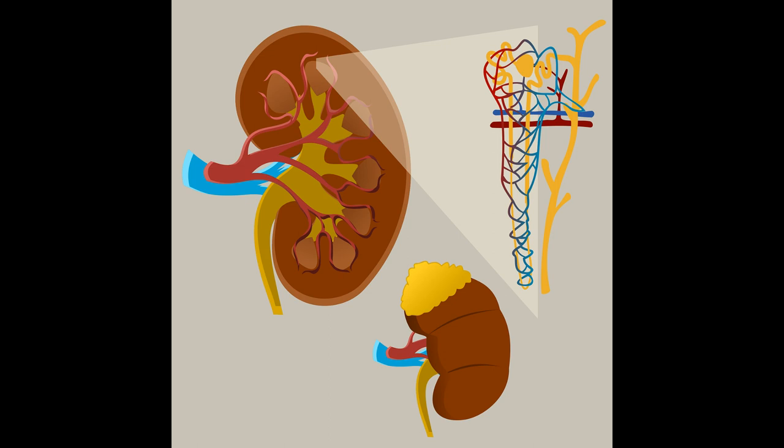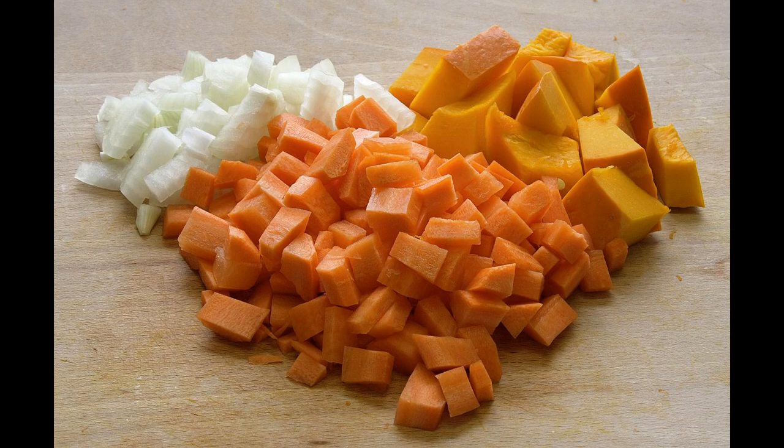Issues in this area might include IBS, backache, fibroids, cystitis, prostate diseases, stomach problems, PMS, testicular issues and kidney issues. Fruit and vegetables beneficial to this area would include carrots, pumpkin, peaches, oranges and cantaloupe melon.